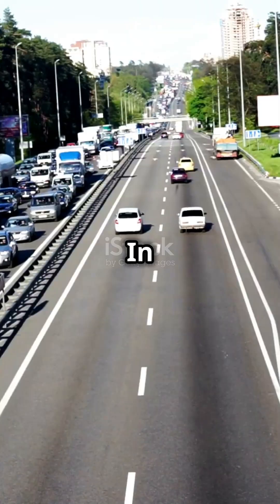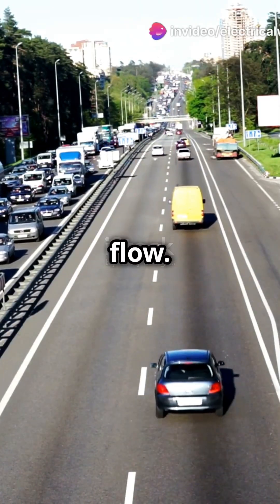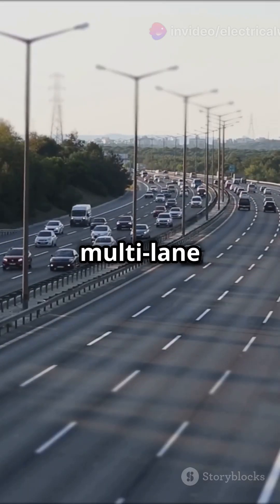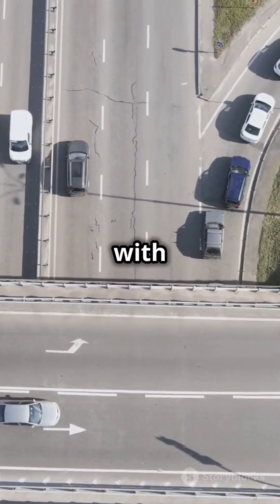Think of it like a traffic jam. In a series circuit, resistors are like cars in a single lane — they slow down the flow. Add more cars and the traffic jam gets worse. In a parallel circuit, resistors are like multi-lane highways. More lanes mean smoother traffic flow, even with more cars.